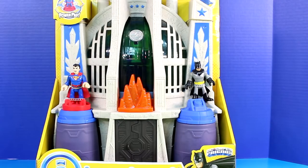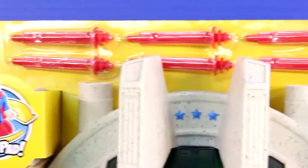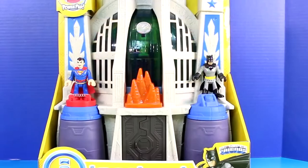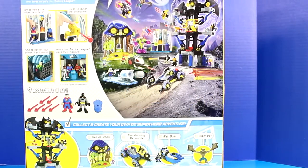Hey everyone and welcome back to Just For Fun 290. Today we'll be checking out the Imaginext Hall of Justice. This set comes with Superman, Batman, some really cool accessories, and the Hall of Justice.